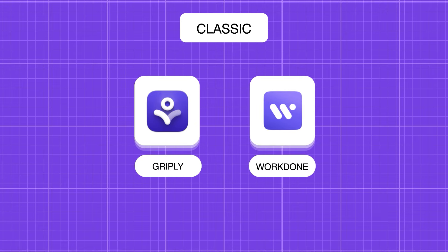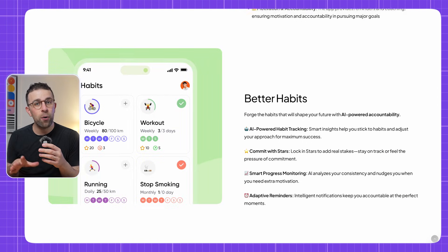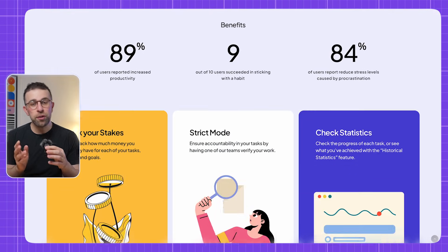Tool number two is called Work Done, and this one is fairly similar in nature to Griply. It helps you plan your habits in a nice and neat fashion. The application is orientated towards goals, doesn't go into as much detail as Griply, but at the same time has a really good design and simple focus.